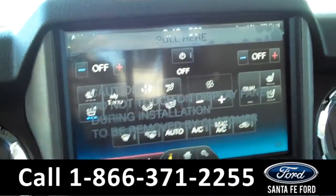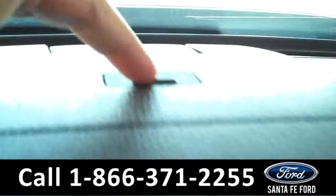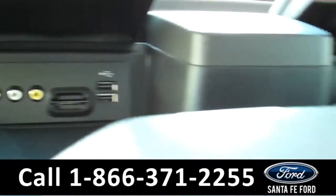The two front seats can be heated and cooled. When you put the truck in reverse, the backup camera comes on. And up here, when you open up this compartment, you'll see that you have access to AV output along with an SD card reader.